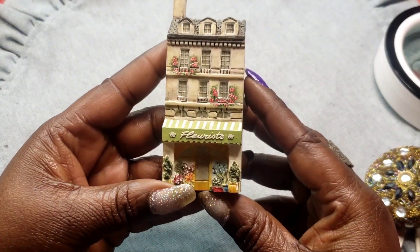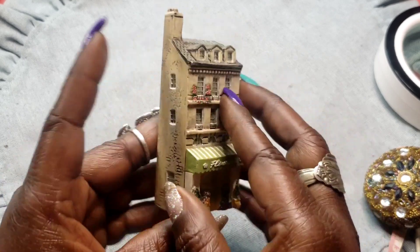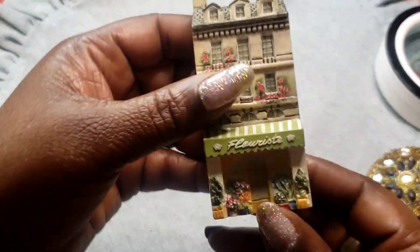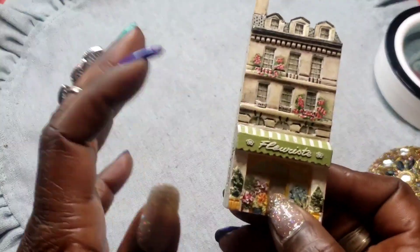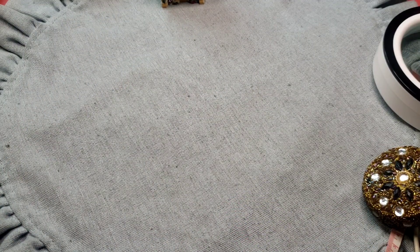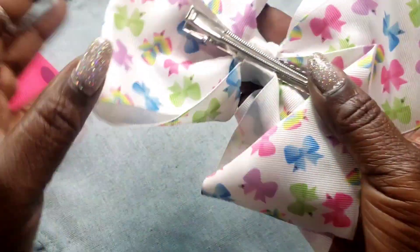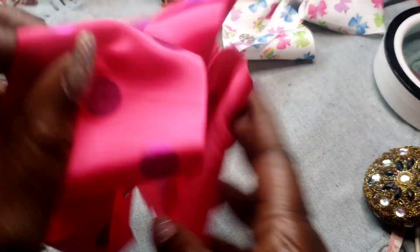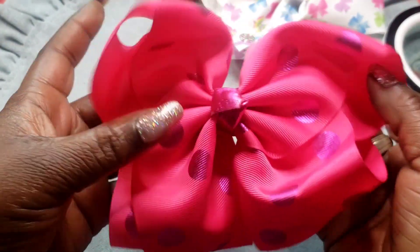Next we have this little floral hand-painted knick-knack. Last but not least, for two dollars we have this bow clip-on earring, and we also have this pink clip-on earring — two dollars.